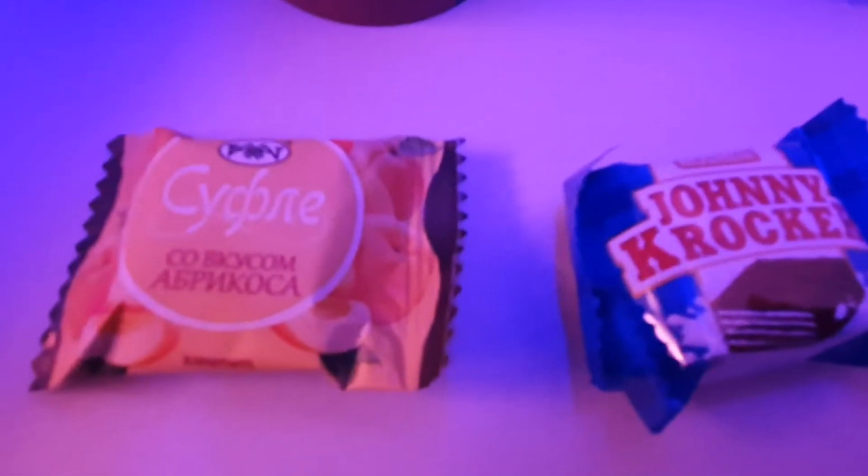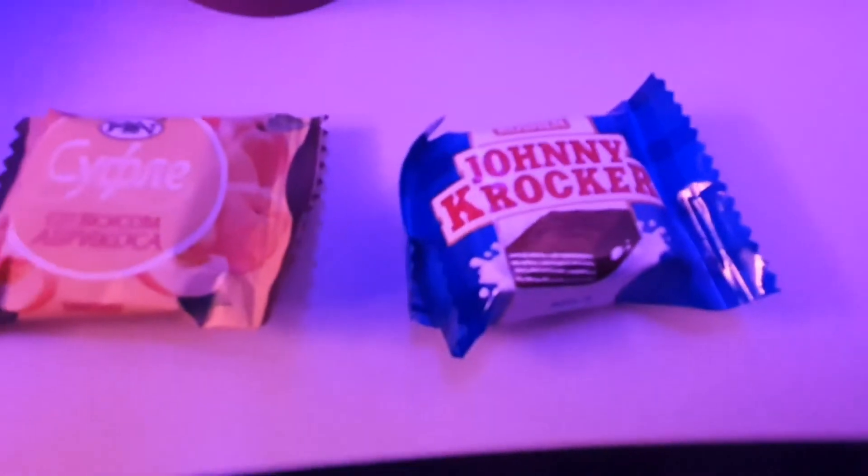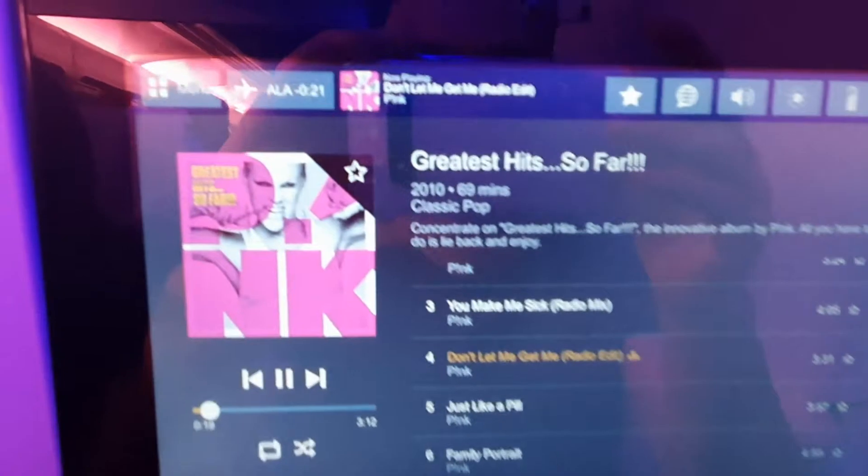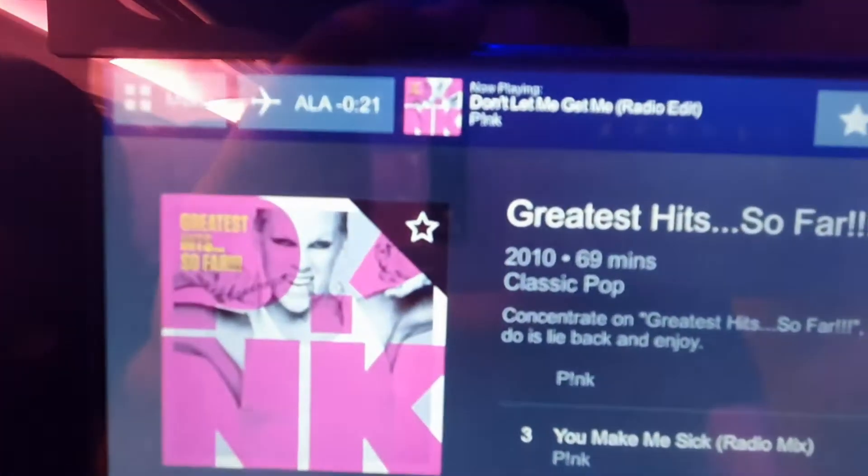That was Ed Sheeran by the way. The soufflé was alright, and the little biscuit cracker things were alright too. I moved on to Pink — I do like to listen to a bit of Pink from time to time.